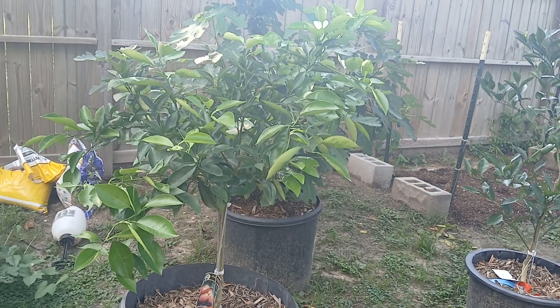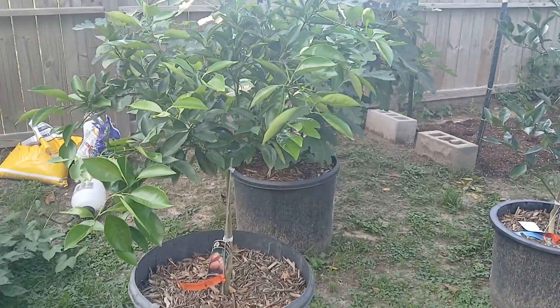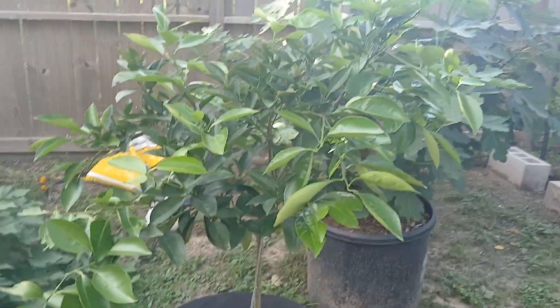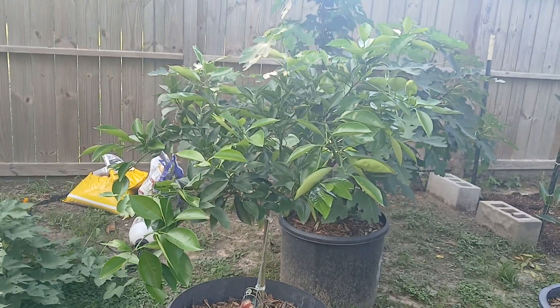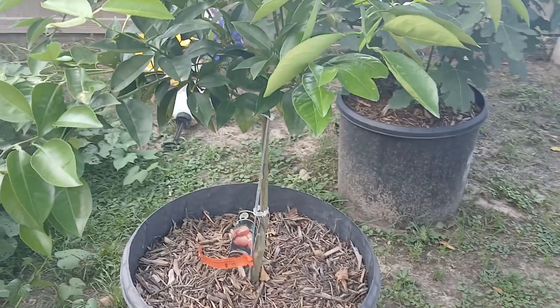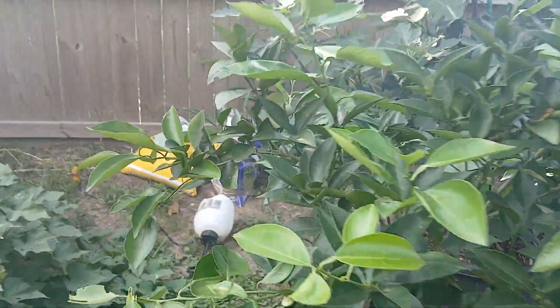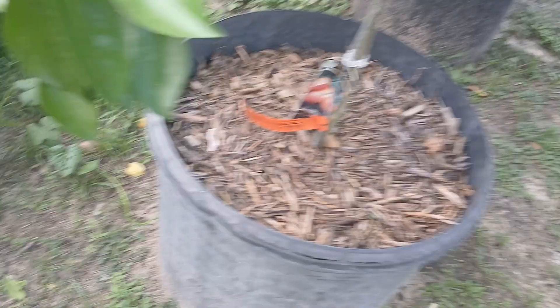I'm gonna show my little fruit trees. Sorry about the noise, we got some lawnmowers going. If you watch any of the other videos, this one has put on a lot of growth. This is the Morrow blood orange — we had a bunch on here and we were down to like two, and then they both fell off with the wind. You can see them there, it's pretty upsetting.